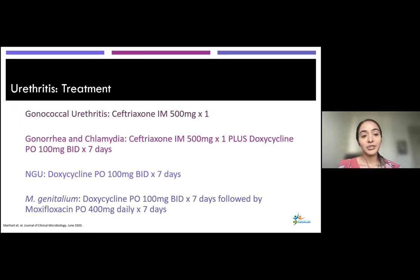For treatment: gonococcal urethritis — ceftriaxone 500 mg IM times one. If treating for both gonorrhea and chlamydia — ceftriaxone IM plus doxycycline 100 mg BID for seven days. For NGU — doxycycline 100 mg BID for seven days. For M. genitalium, if you have a positive test — doxycycline for seven days followed by moxifloxacin for seven days.